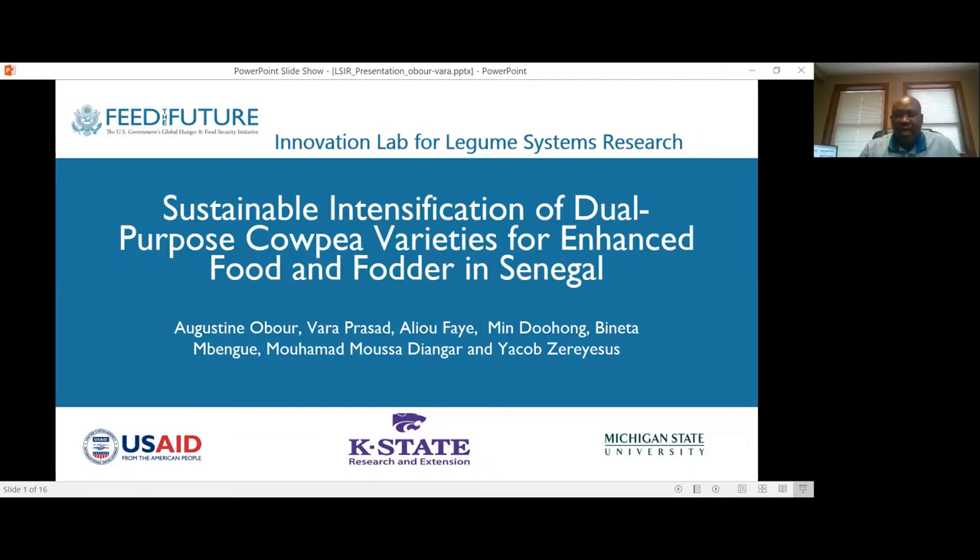Good morning and thank you for joining us for the 2021 Global Convening of the Innovation Lab for Legume Systems Research. My name is Augustin Oboe, soil scientist with Kansas State University. Today I'll be sharing with you some information on our project looking at sustainable intensification of dual purpose cowpea varieties for enhanced food and fodder in Senegal.